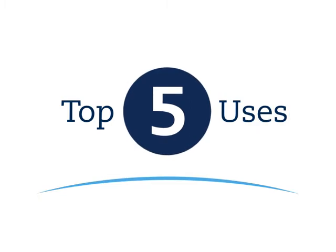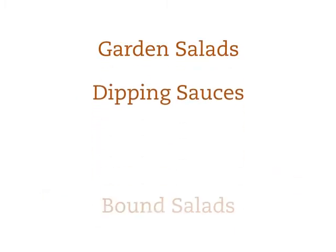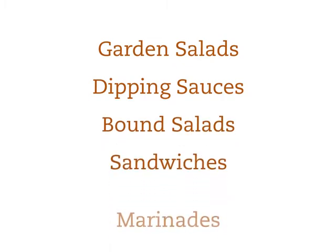The top five uses for salad dressings are garden or entree salads, dipping sauces, bound salads, sandwich spreads, and marinades.